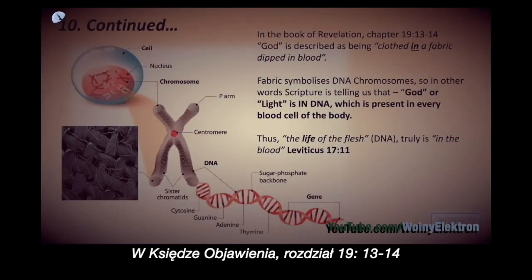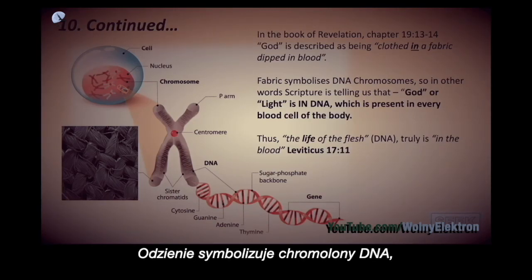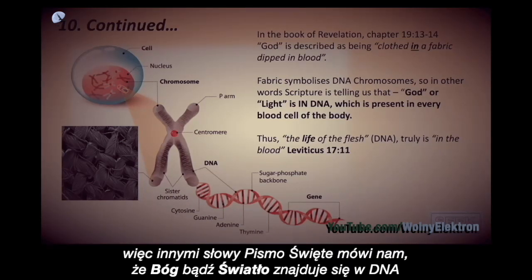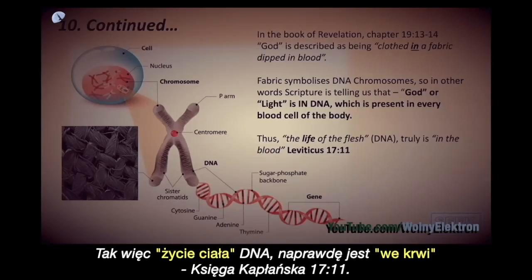In the book of Revelation, chapter 19, verses 13-14, God is described as being clothed in a fabric dipped in blood. Fabric symbolises DNA chromosomes, so in other words, scripture is telling us that God, or light, is in DNA, which is present in every cell of the body. Thus, the life of the flesh — DNA — truly is in the blood.